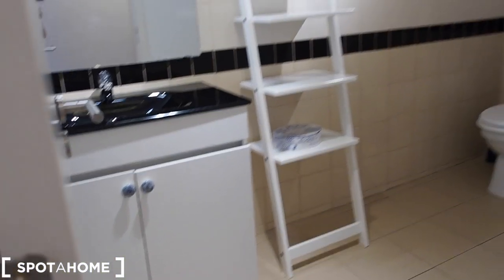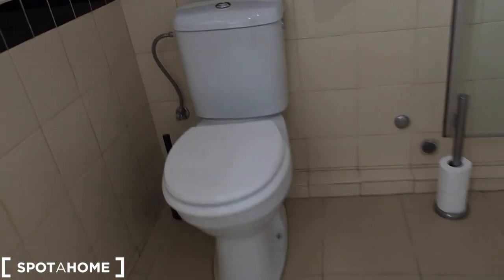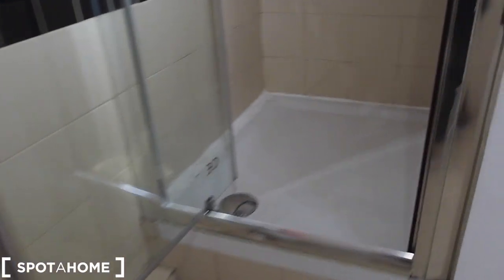This is the bathroom. We start there with the sink and the mirror, then there's the toilet and the shower right here. The bathroom is very spacious and modern.